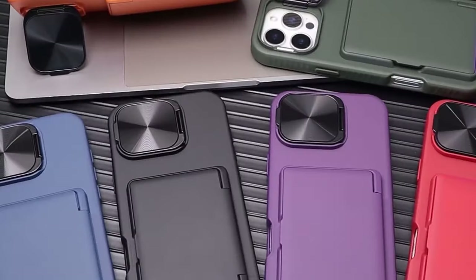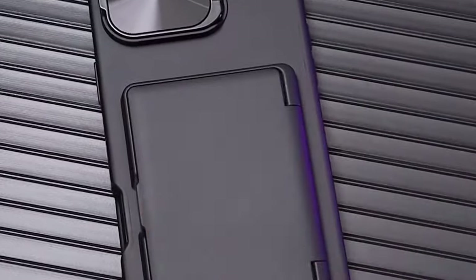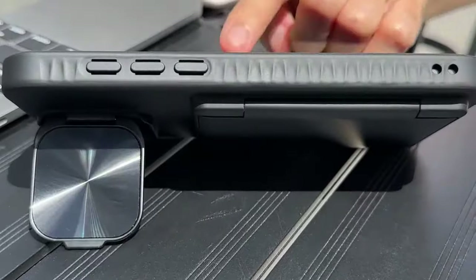Overall, the Sixbox Case is a stylish and practical companion for your iPhone 16 Pro Max. Its combination of card storage, kickstand functionality, and camera protection makes it a versatile and convenient accessory for users who value both style and functionality.